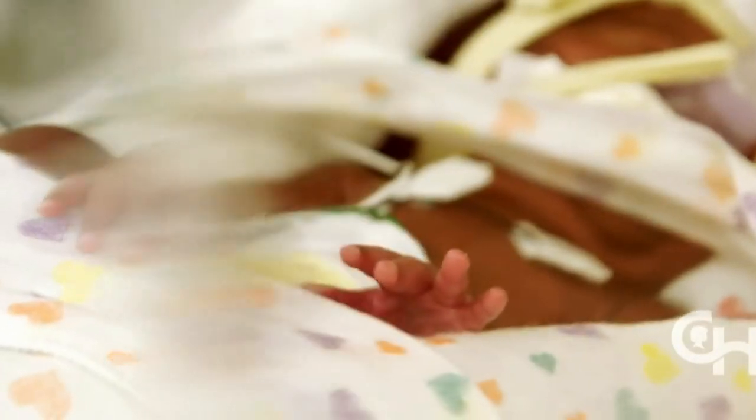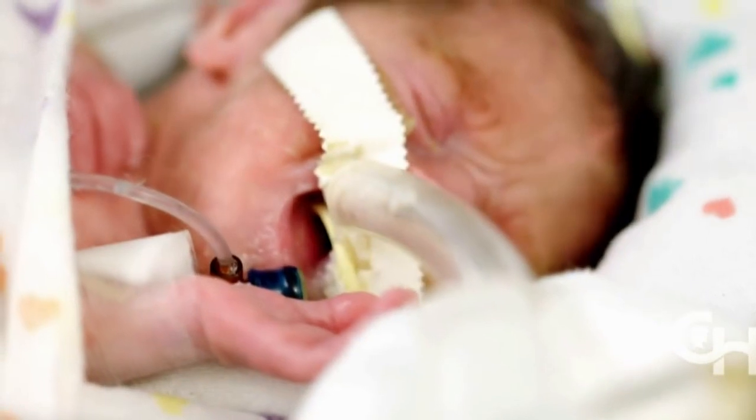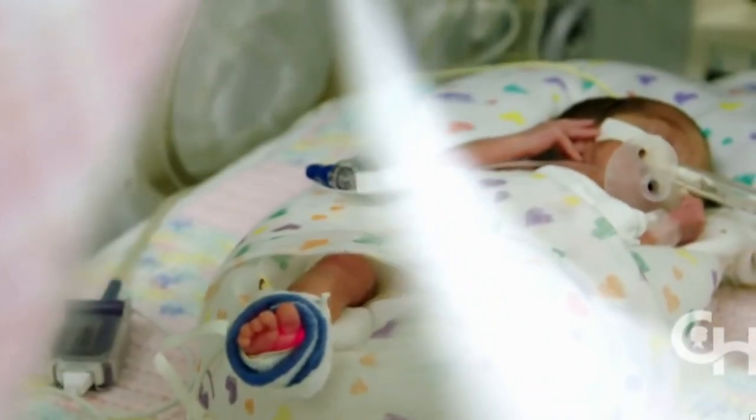And those who do survive — the majority — suffer lifelong illnesses and serious disabilities. Many with underdeveloped lungs need to be placed on ventilators attached to incubators.